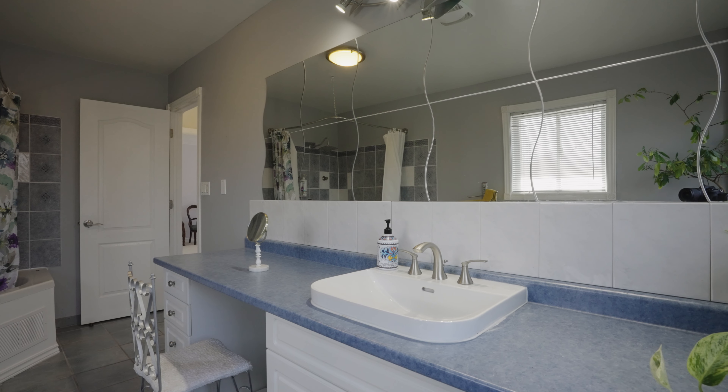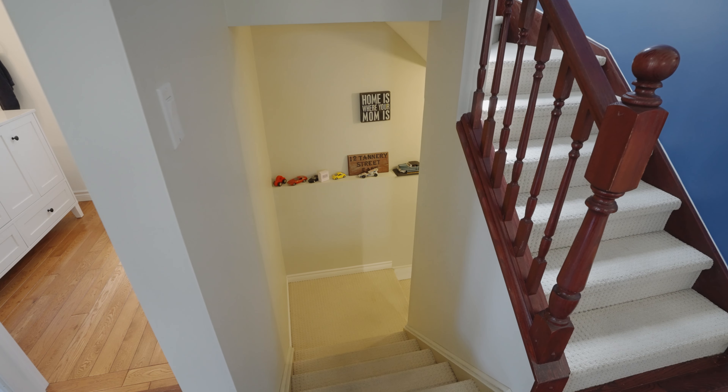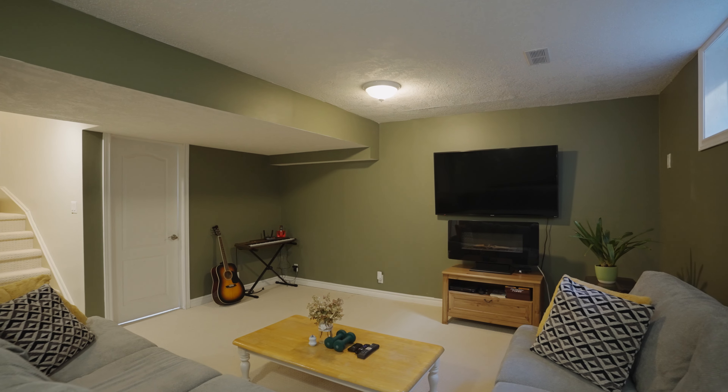Here on the second floor in the primary bedroom we have double closets and plenty of windows. This space could be converted into two bedrooms. On the second level the second bedroom is also here, plus we have the family bathroom that has a large vanity, makeup station and a whirlpool tub shower combination.